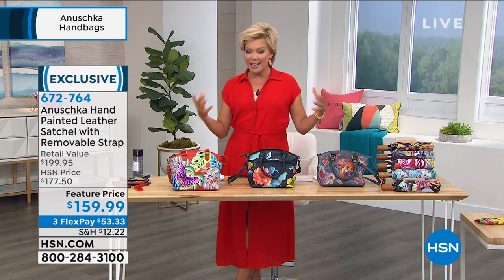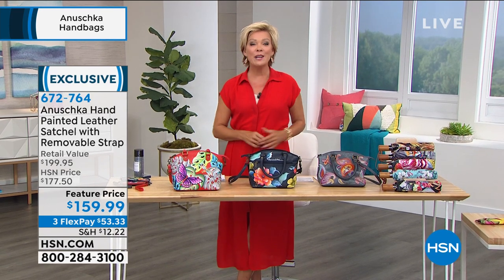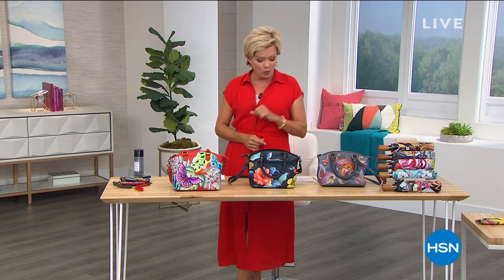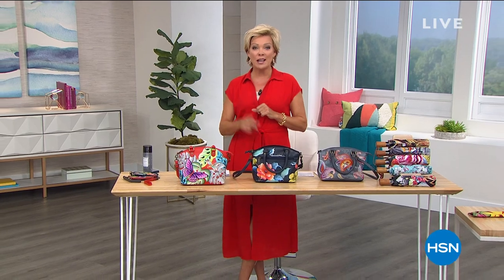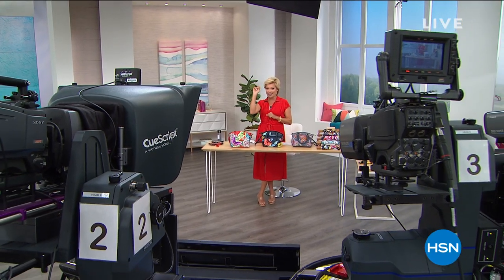I hope you'll consider making any of the purchases we're making available from this line. It's our last show with Anoushka Handbags until August, but we have more to come. We're going to share upcoming info on the Beauty Report coming up tonight, and when we return I'm going to share details on those fabulous umbrellas.